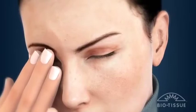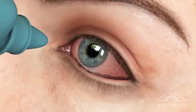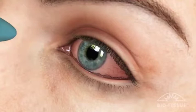Since dry eye symptoms are usually the same regardless of the cause, misdiagnoses may occur. Treatments for dry eye such as artificial tears, ointments, or prescription medication will not resolve the effects of CCH, because the condition prevents the eye from holding liquid medication.